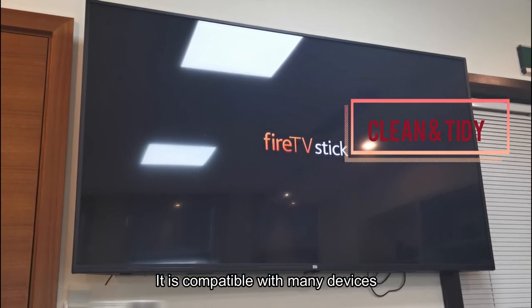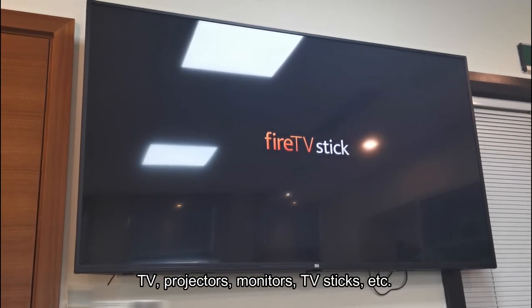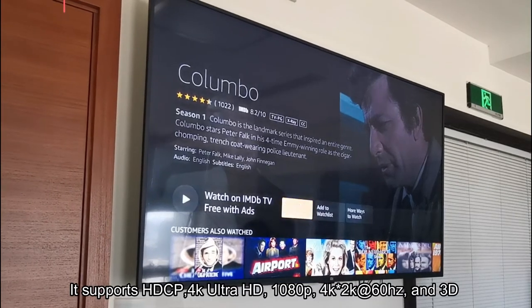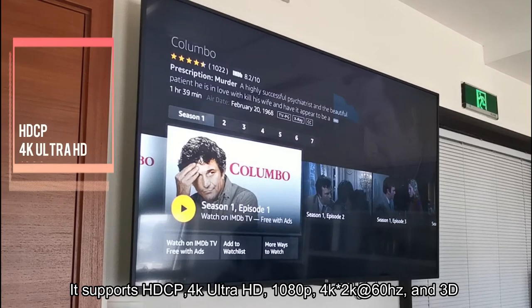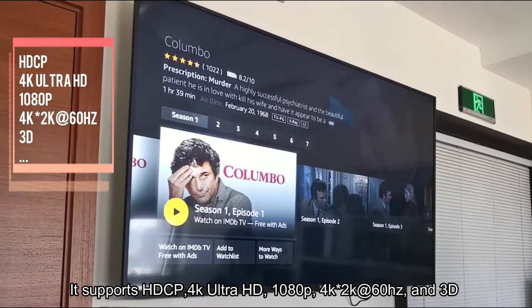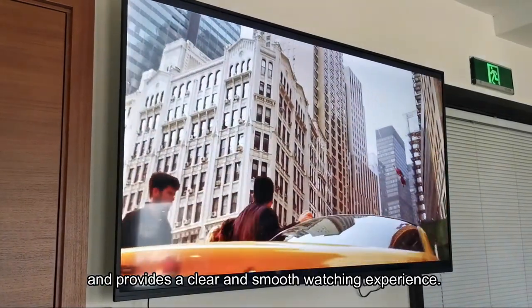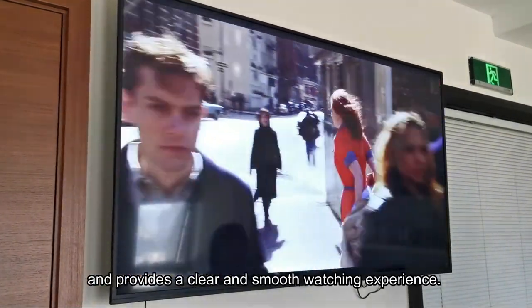It is compatible with many devices — TV, projectors, monitors, TV sticks, and so on. It supports HDCP, 4K Ultra HD, 1080p, 4K x 2K at 60Hz, and 3D. So it provides a clear, smooth watching experience.